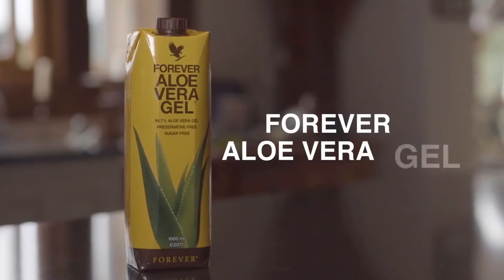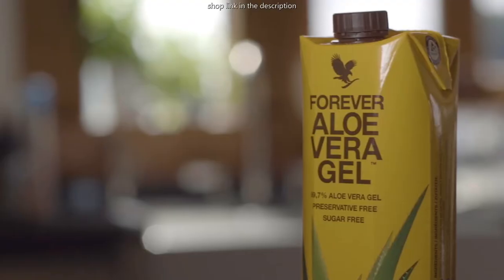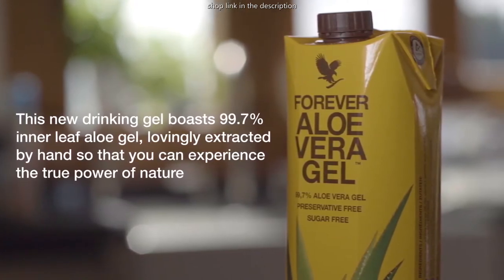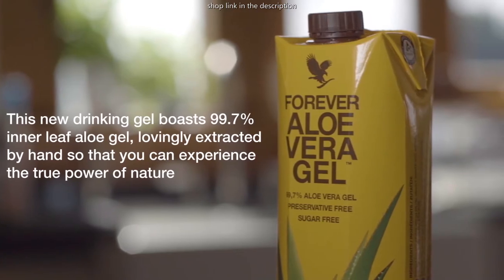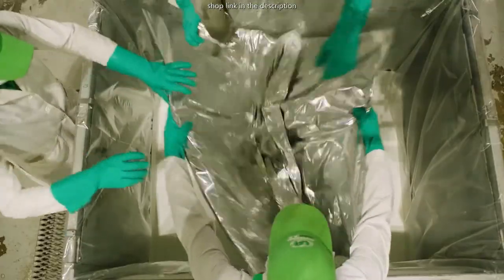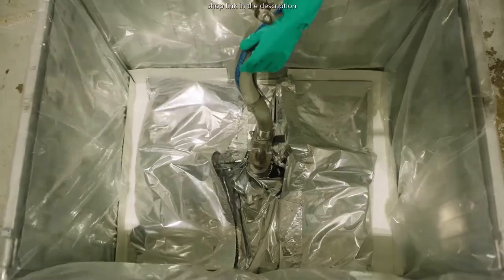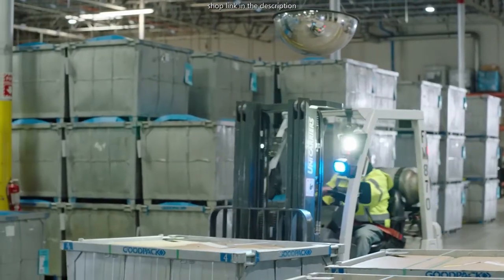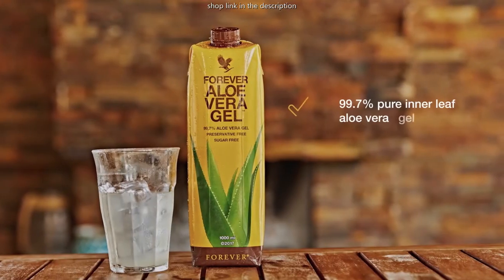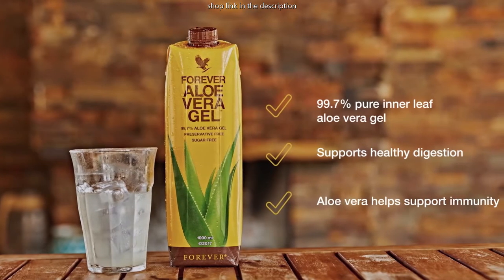Forever Aloe Vera Gel contains only aloe vera, citric acid, and vitamin C. It's stabilised without chemical preservatives using an aseptic pH-adjusted method, and the leaves are filleted and preserved within 6 hours of being cut. It is flash heated and pH balanced, which increases the bioavailability of some carbohydrates like acemannan — the immunomodulator — as well as other nutrients such as vitamin C. These together aid digestion and support gastrointestinal health, the immune system, and epithelial tissues.